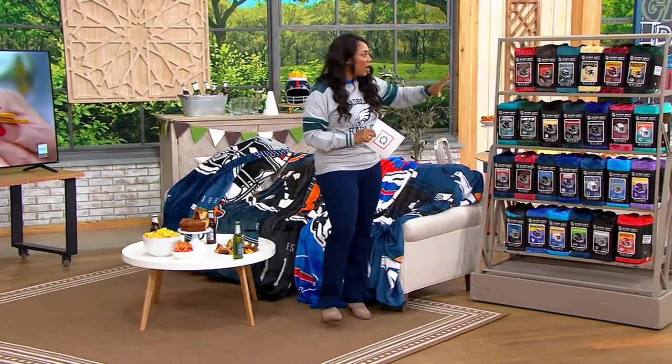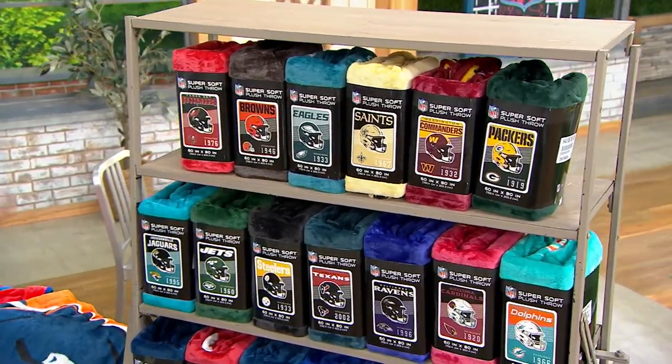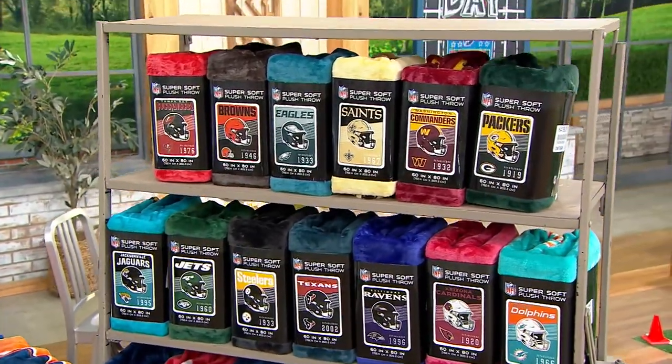Item number H441958. And look, do we have all 32 teams in this one? I think we do. Yes, we have all 32 teams represented.